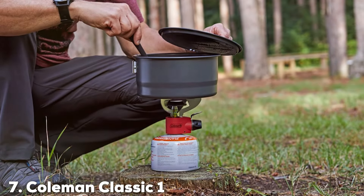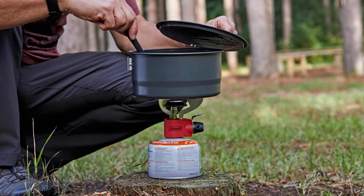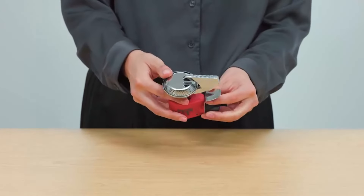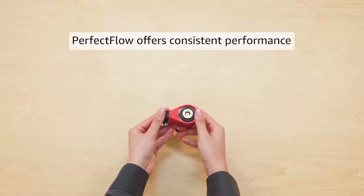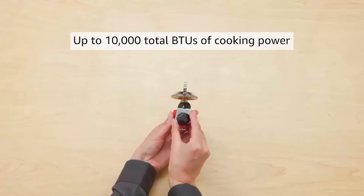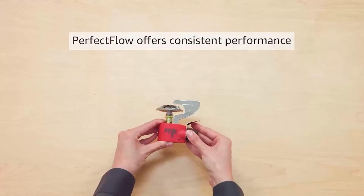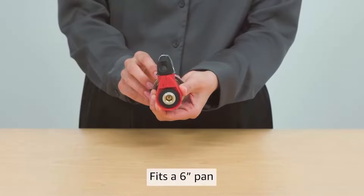Last but certainly not least, at number 7 we have the Coleman Classic One Burner Stove — a timeless choice known for its straightforward design and reliability. The Coleman Classic features a single burner that provides consistent heat, making it ideal for simple cooking needs while backpacking. Constructed with a durable steel frame, the Coleman Classic is built to withstand standard conditions. Its large cooking surface accommodates various cookware sizes, and the adjustable flame control allows for versatile cooking options. The stove operates on standard propane canisters, which are easy to find and replace.